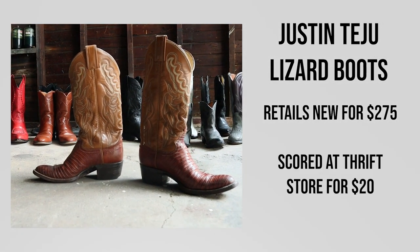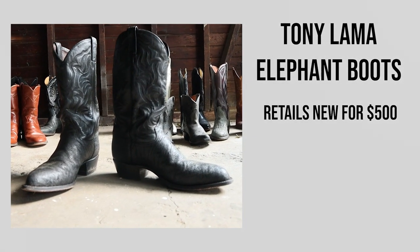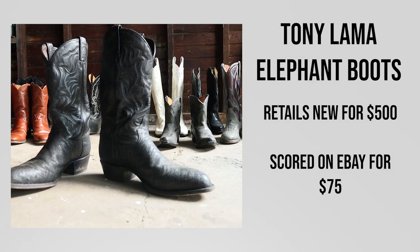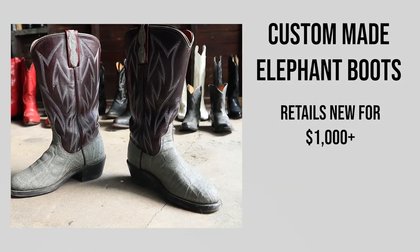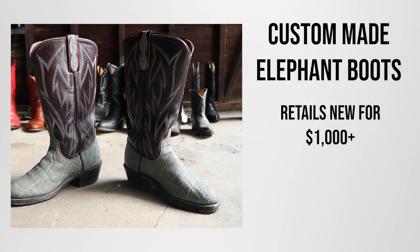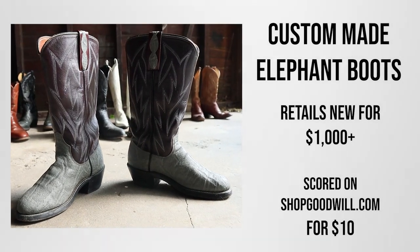I also got my wife these Justin lizard boots from a local thrift store for around $20. That's right — you can even get exotic cowboy boots used in the secondhand marketplace for under $100, like these Tony Llama elephant boots that I'm wearing right now. A viewer got them for $75 off eBay. I also got my wife a pair of elephant boots off ShopGoodwill.com — this is a custom pair of Siller boots made in Montana and I got these for around $10. It's crazy what you can find.